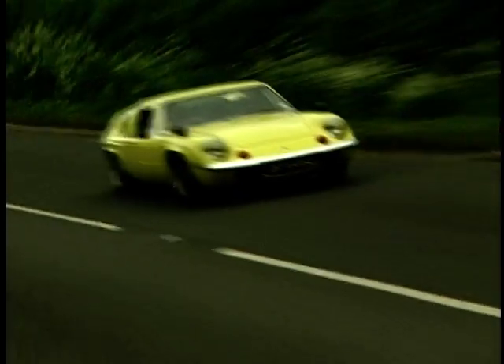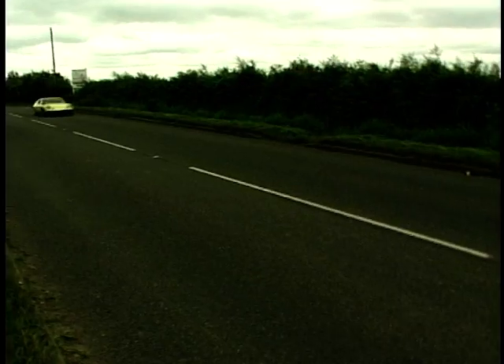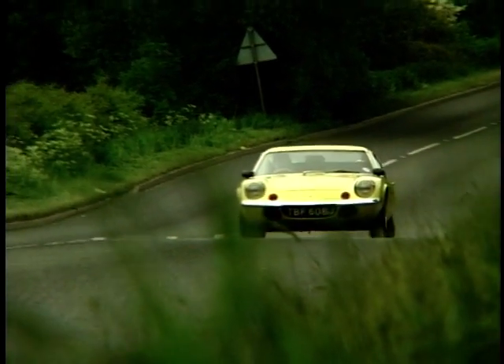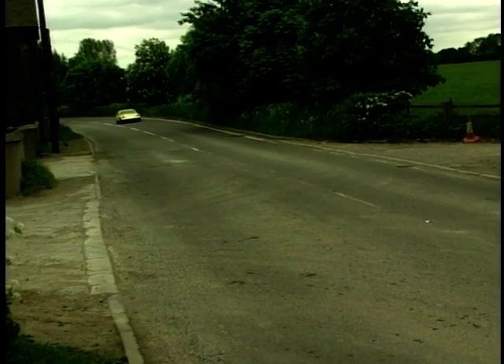It's never let me down. Now, with most classic sports cars there is the fear of playing mechanic. Steve, however, has done a little more than most would even dare consider. But how much work has Steve actually done?